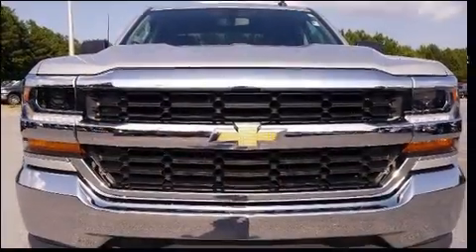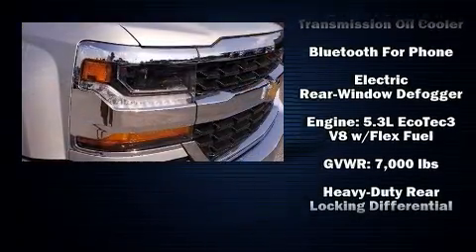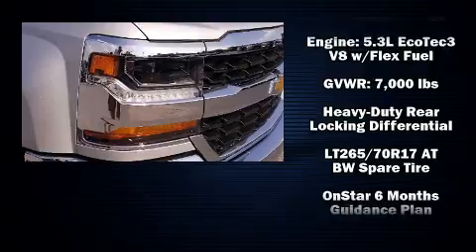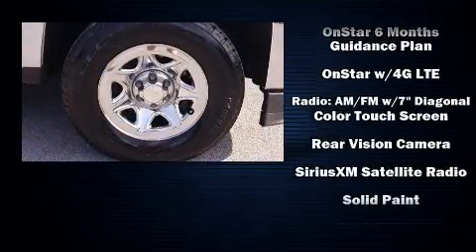Audio features include an AM-FM radio and six well-positioned speakers. Side-curtain airbags deploy in extreme circumstances, shielding you and your passengers from collision forces.